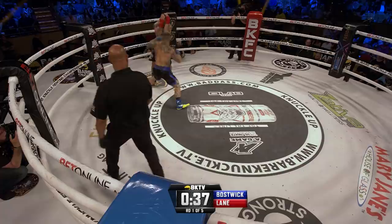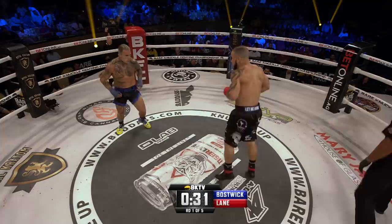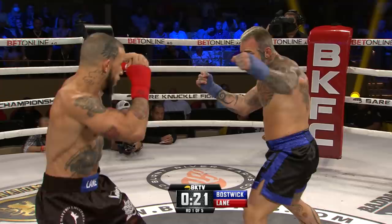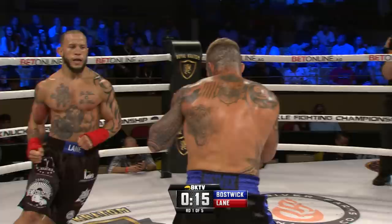We've talked about the experience being key right there. Julian Lane has had a lot more fights. Bostwick has one and thinks he's got it, but Julian Lane says no you don't — I have the experience here and I'm gonna show you tonight. In the last sequence, you saw Bostwick with two big right hands, but they were blocked by that high tight striking guard of Julian Lane.